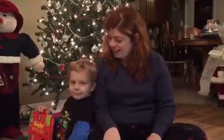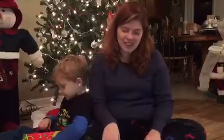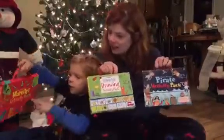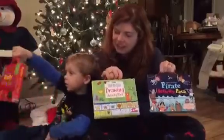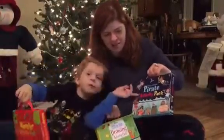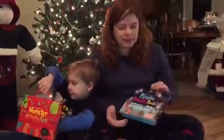Hey everybody, welcome back. What are we going to talk about tonight? Activity packs! What activity packs do we have? Monsters, drawing, and pirates. Each activity pack contains four books.